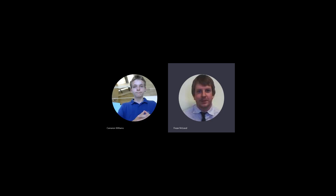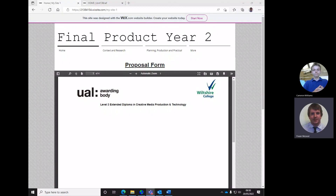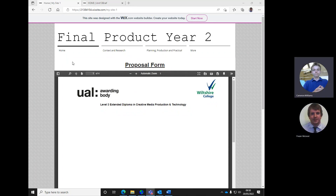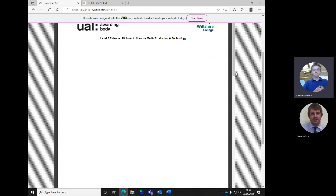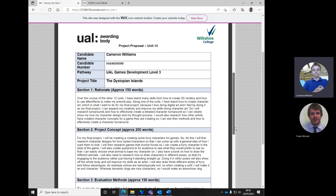So Cameron, this is the last form to review before the deadline. We're hopefully going to see an improved picture from the last one. Have you actioned things that were suggested in the last round? I believe so, yeah. I've changed the name in the proposal form and I've added to my research quite a bit.